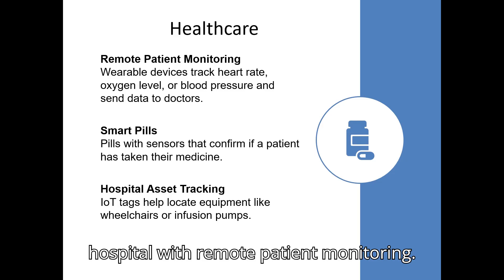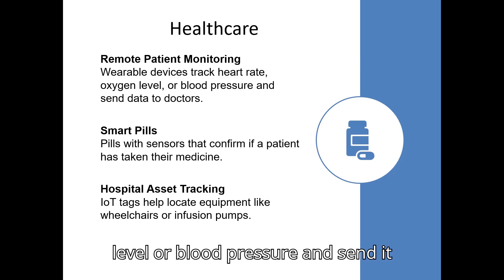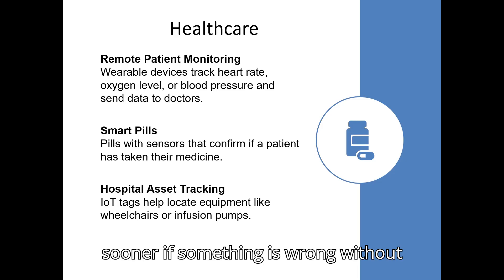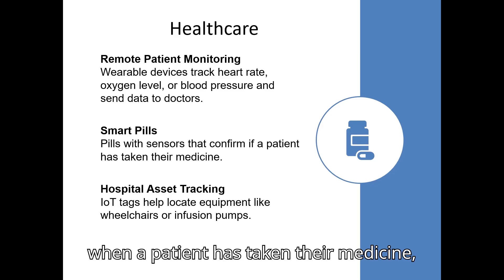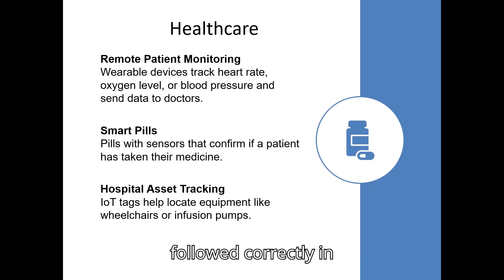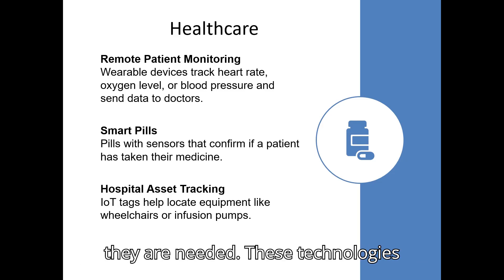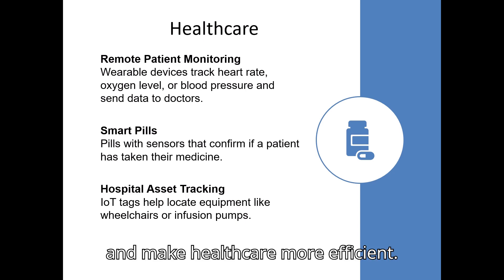With remote patient monitoring, wearable devices can track important health data like heart rate, oxygen level, or blood pressure, and send it directly to doctors in real time. This means patients can get medical attention sooner if something is wrong, without always having to visit the clinic. Smart pills contain tiny sensors that confirm when a patient has taken their medicine, helping doctors ensure treatments are followed correctly. In hospitals, IoT tags are attached to equipment like wheelchairs or infusion pumps, making them easy to find whenever they are needed. These technologies save time, improve patient care, and make healthcare more efficient.